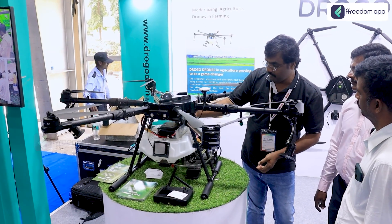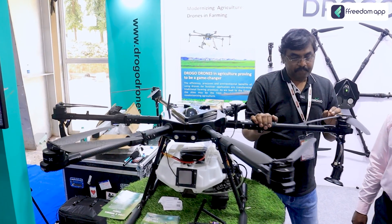If any customer wants to buy the drone directly from us, we give the best price along with training on how to run the drone and how to make the business profitable. We also prepare the business case and arrange loans from banks at six percent interest.